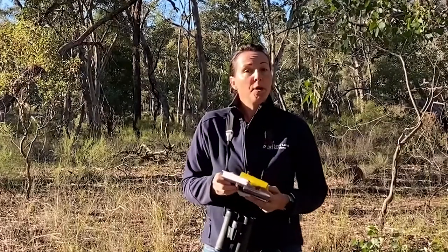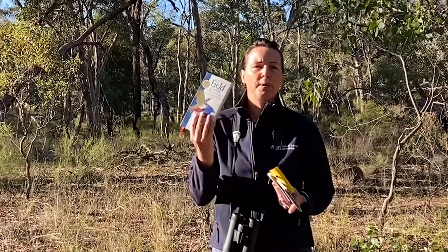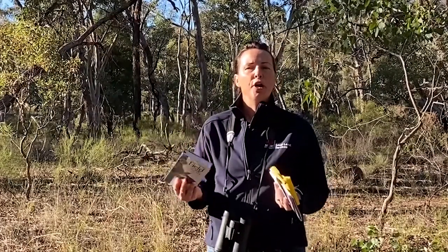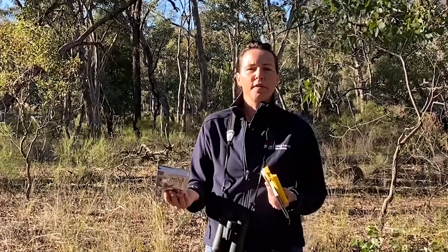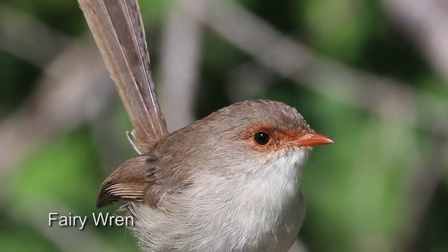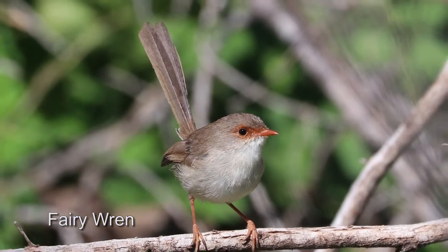To help you identify the birds, there are lots of resources available, but an inexpensive bird guide is a great way to start. Have it at home, have it in the glove box of the vehicle — it'll help you to identify that bird and really try and work out what's in your local area.